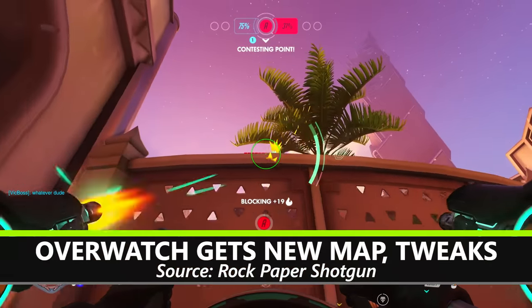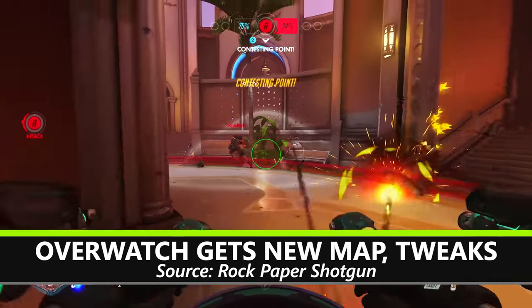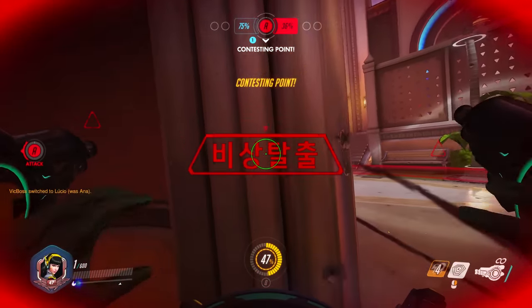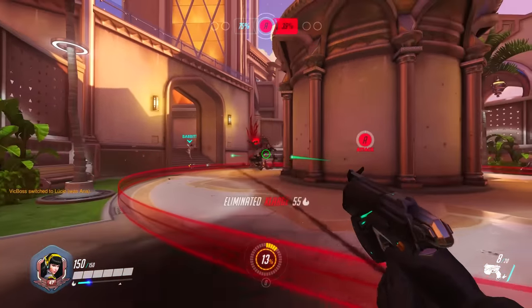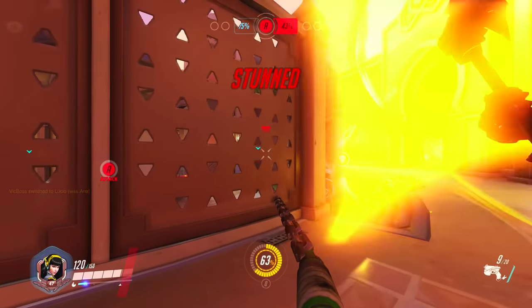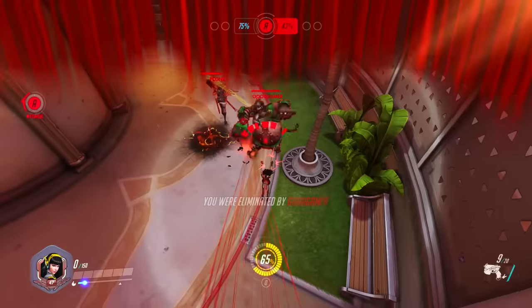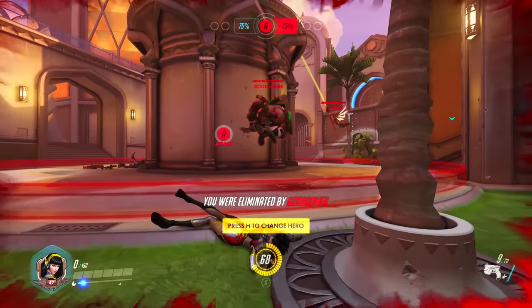And speaking of Overwatch, the game just got a new map. Oasis is a pretty standard control map, and it plays really well. The map update also brought a balance update to Roadhog aimed at eliminating his hook dragging players through walls. Unfortunately, it still needs some work. As you can see here, the player clearly gets dragged through a wall by it. This is one of those things holding Overwatch back from being a truly refined esports title.